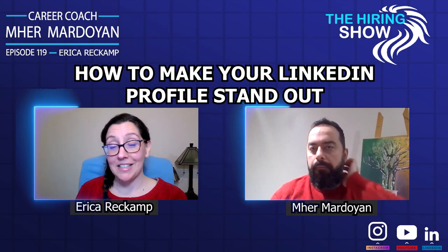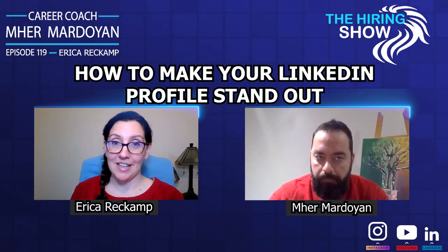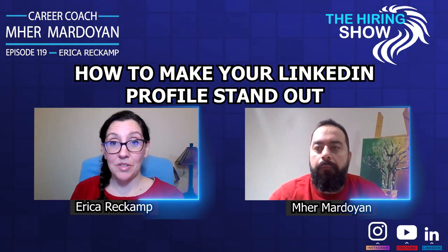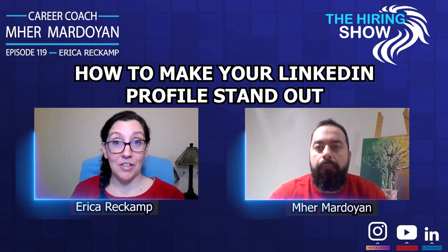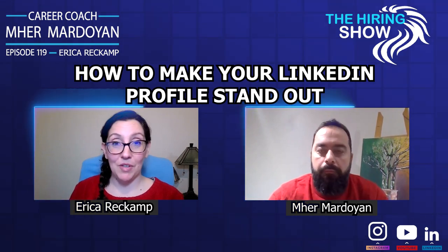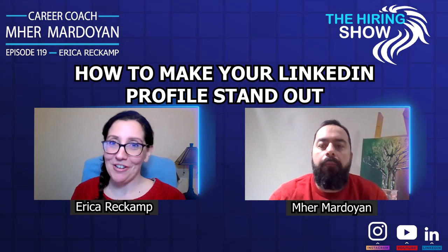I would also suggest people take advantage of the media and featured sections. A lot of times, especially for highly niche roles, this is where recruiters or headhunters will find ideal candidates — based on whether it's a PowerPoint you've included, a very specific piece from your portfolio — and they'll decide ahead of time: I just really need to talk to this person.